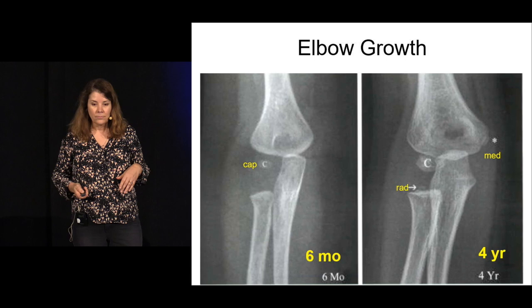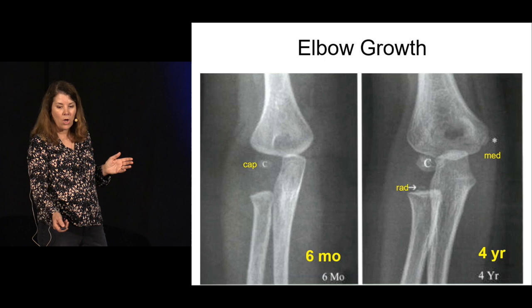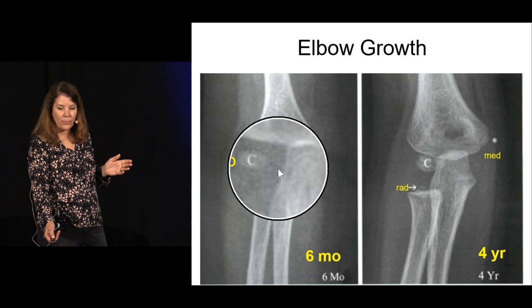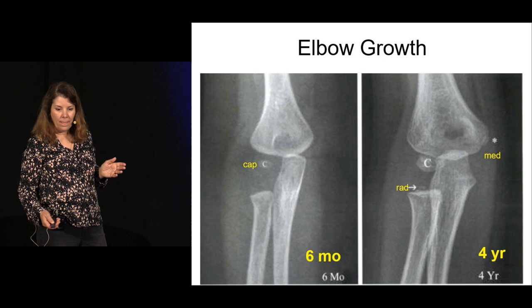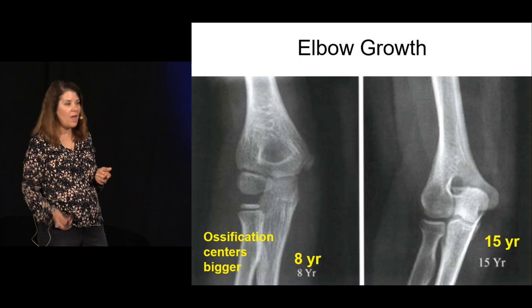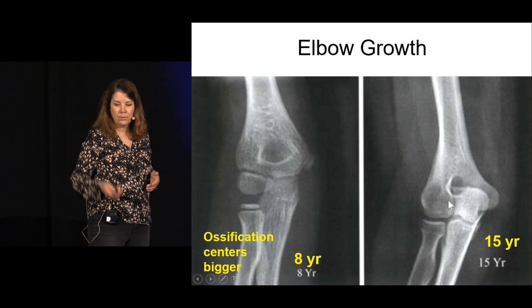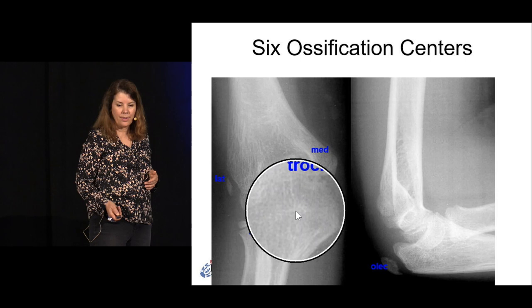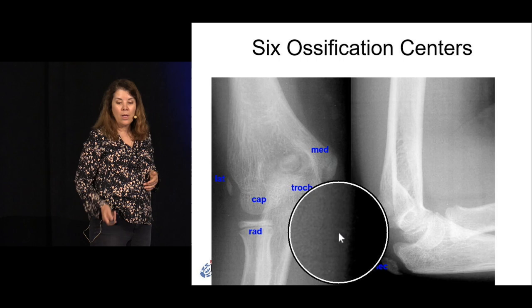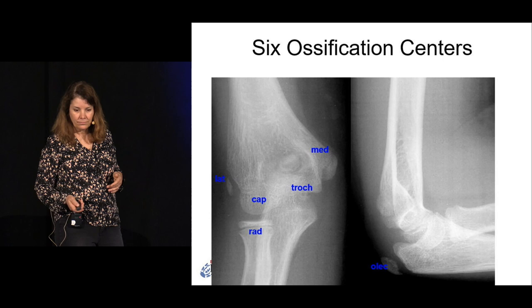A six-month-old shows just a blush of capitellum. A four-year-old may show a blush of radial head and medial condyle. An eight-year-old boy may not have much more than the four-year-old — capitellum, radial head, medial condyle — that's okay for a boy. A 15-year-old will be fully ossified and fused to the long bone. Knowing this sequence is critical for distinguishing fractures from normal ossification centers.